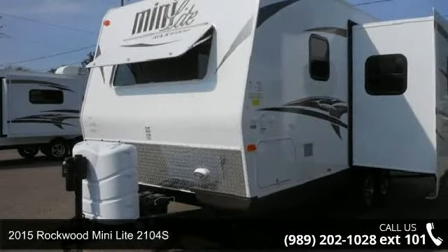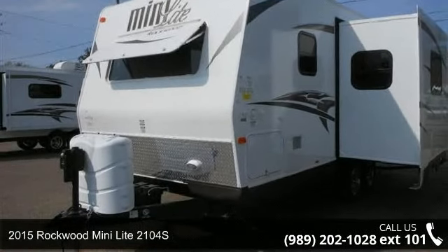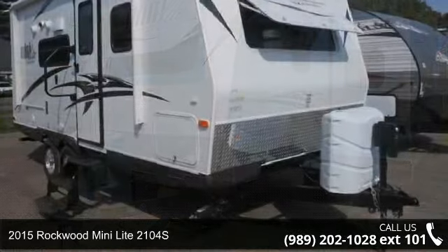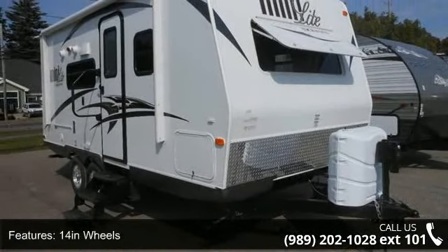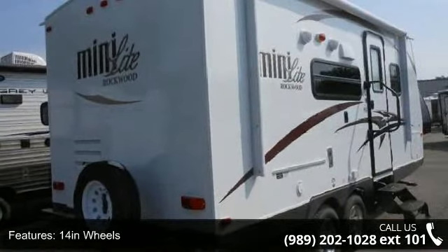Start planning your next trip in this 2015 Rockwood Mini Lite 2104S. Whether you are planning on vacationing, adventuring or just relaxing, this travel trailer does it all.